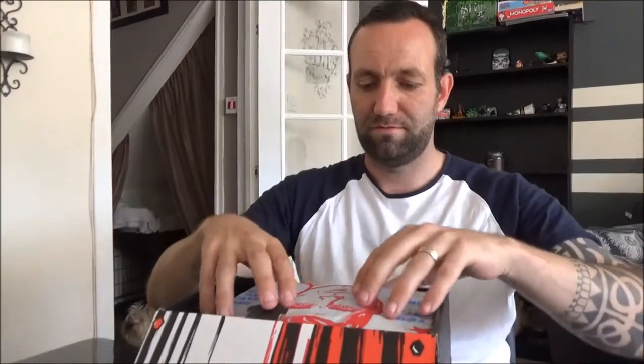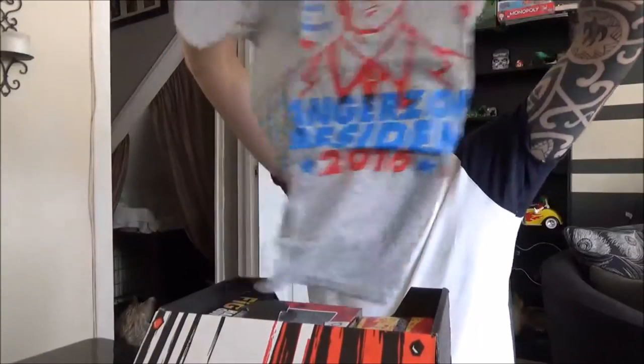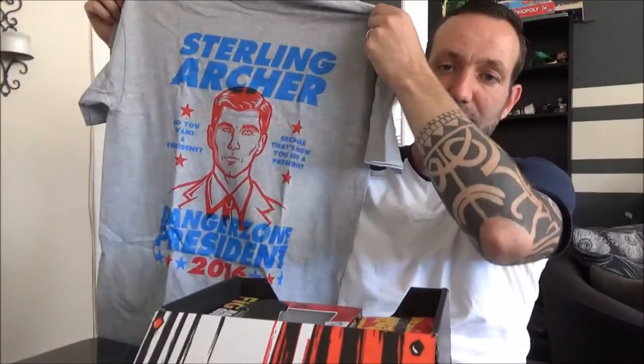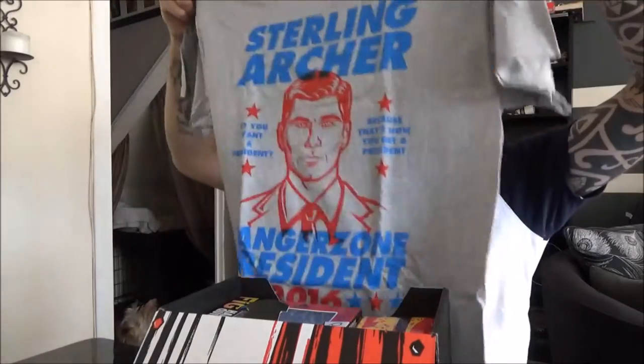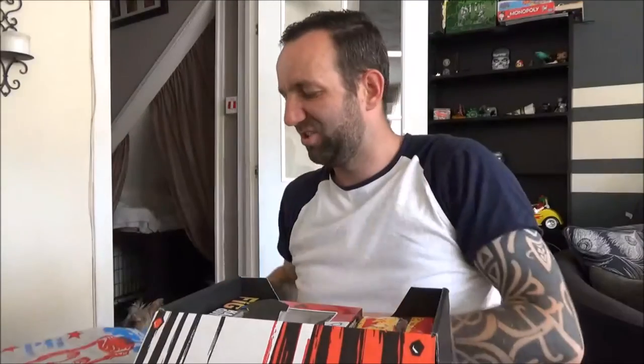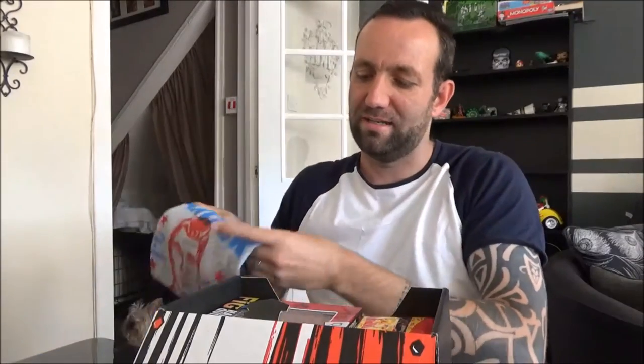First off, top of the list, is a t-shirt. You can see that there? Archer t-shirt. Don't know if any of yous watch that. The t-shirts are actually not bad quality. I know they're not the greatest, but for just wearing, lounging about, they're ideal. That's what I wear mine for.